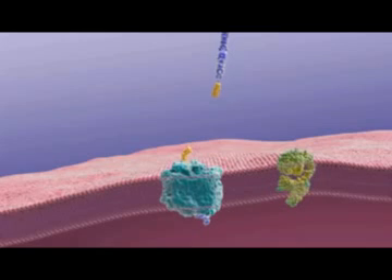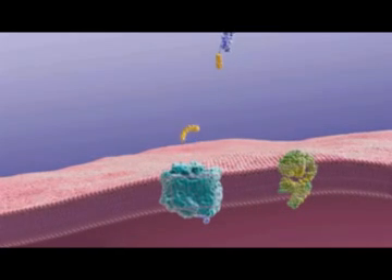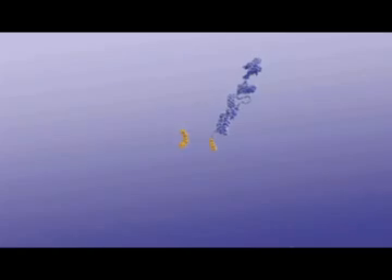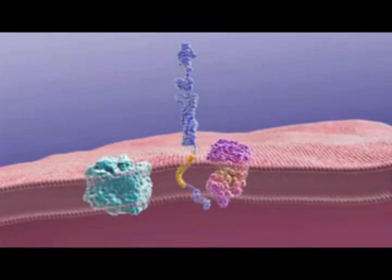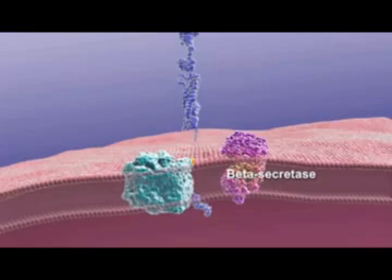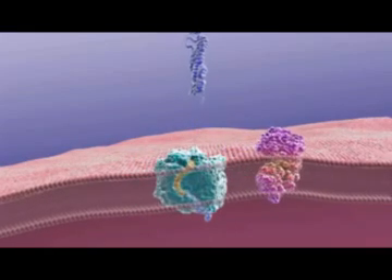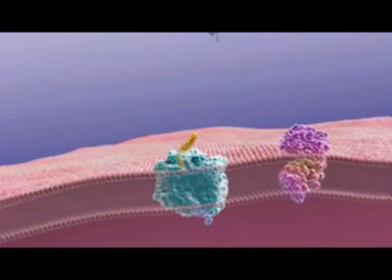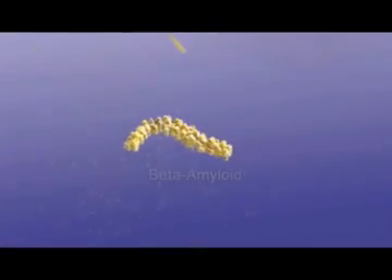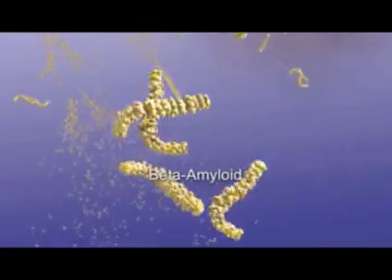A second enzyme, gamma-secretase, also snips APP in another place. These released fragments are thought to benefit neurons. In Alzheimer's disease, the first cut is made most often by another enzyme, beta-secretase. That, combined with the cut made by gamma-secretase, results in the release of short fragments of APP called beta-amyloid.